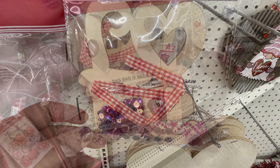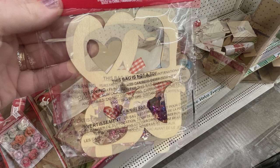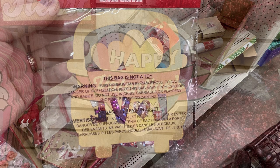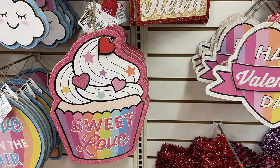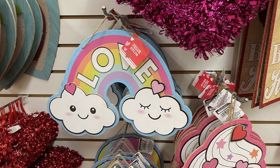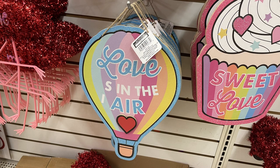They restocked large foam hearts and signs - four different signs stacked together. They also had DIY craft kits I hadn't seen before, including one that says "Love" with all the items needed to create the craft - great for a classroom valentine. Also a little car that says "Love" with decorating items. Some new Valentine's Day signs with a rainbow look: a cupcake that says "Sweet Love" with glitter around the outside, a rainbow with clouds, and a hot air balloon.